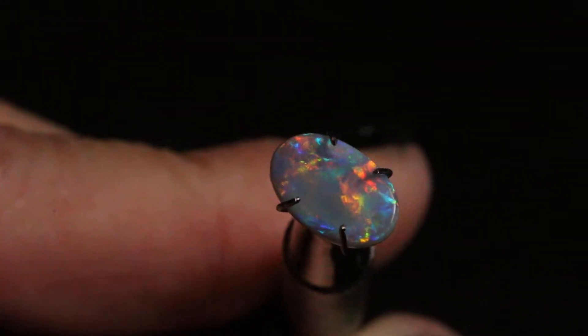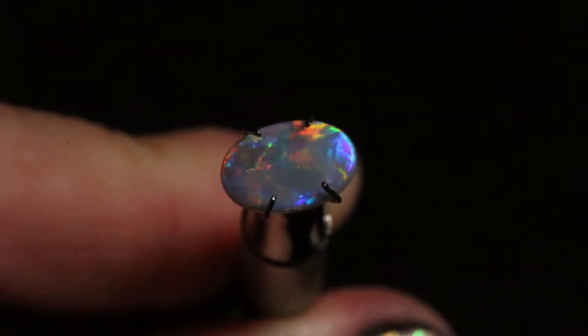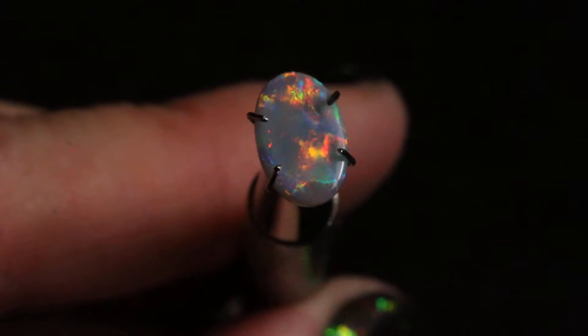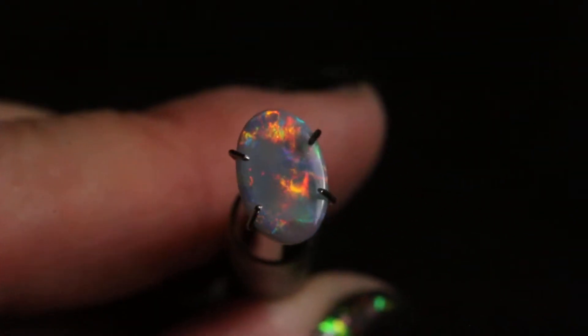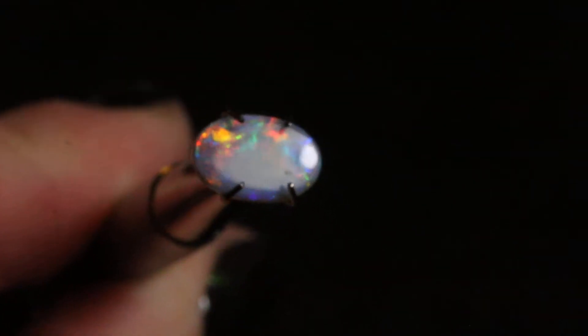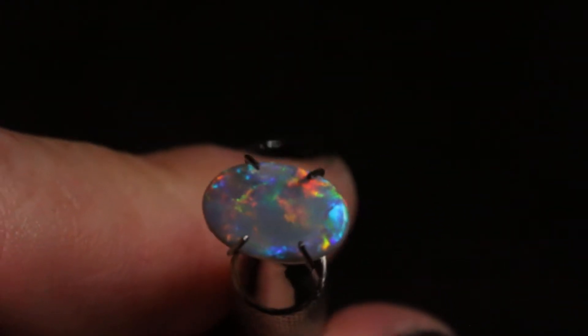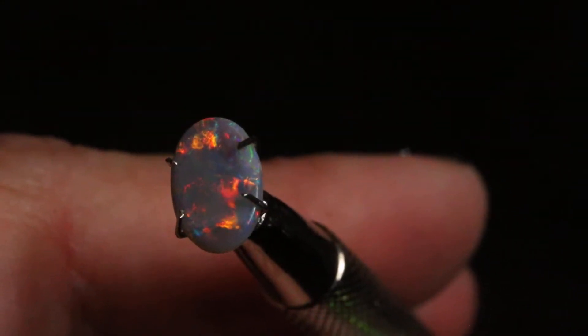This is K19. K19 has some really great fire going on. This is a B3 with an N5 background. Wow, she really lights up when you look at her from different angles. A very beautiful fiery opal.